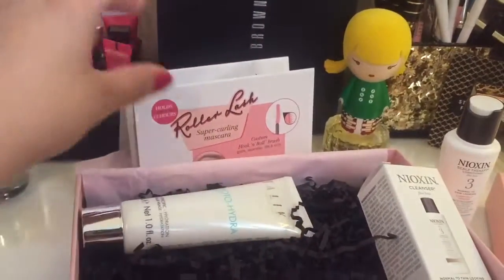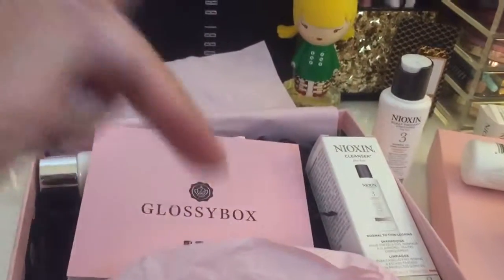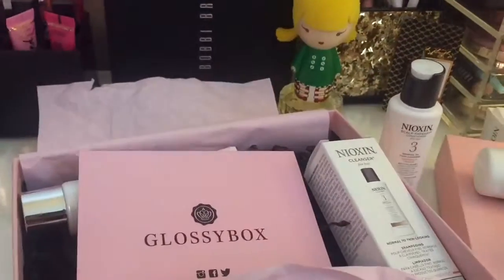Thanks for watching, guys! This is my Glossy Box unboxing — I'll leave their link down below. Take care, bye!